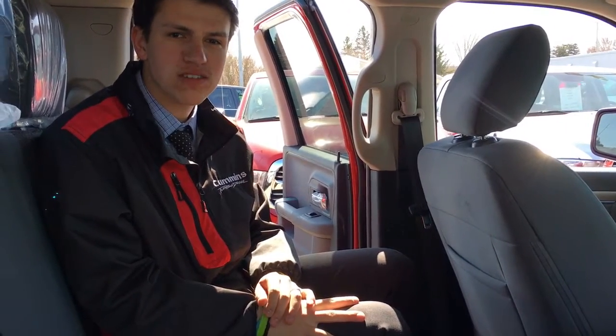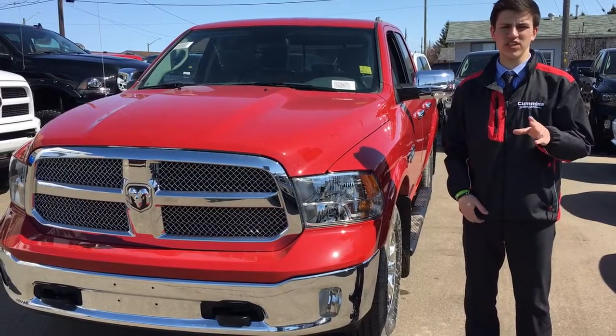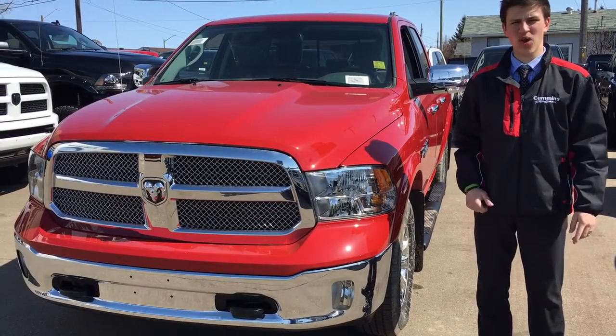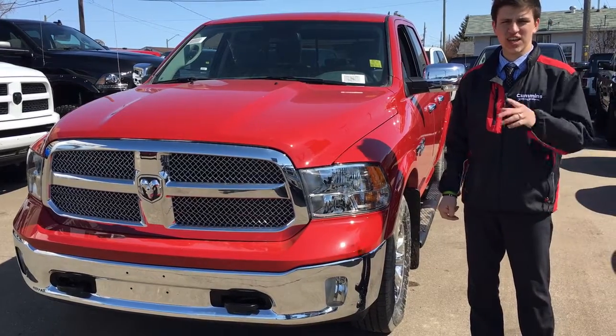Let's take a quick look back around the vehicle and then we'll wrap it up for you guys. If you're interested in this absolutely gorgeous red SLT 1500, give us a call at 780-942-3629. Or you can email me, Avery — A-V-E-R-Y — at redwaterdodge.com. What are you waiting for? This is a beautiful truck. Let's get you driving it.